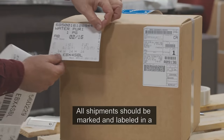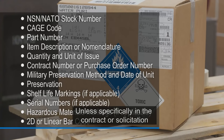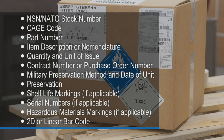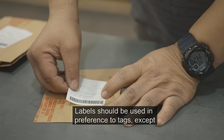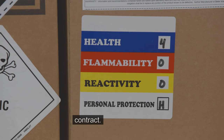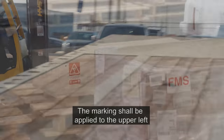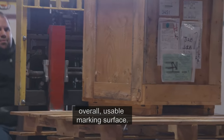All shipments should be marked and labeled in a manner suitable for the mode of shipment selected. Unless specifically stated in the contract or solicitation, these are the minimum label requirements for all DOD and contractor or vendor originated shipments. Each palletized unit and unpacked unit must bear the address of the intended receiving activity. Labels should be used in preference to tags, except when it is impractical to apply a label. Hazardous items must be marked with identification markings per regulations identified in the contract. The markings shall be applied to the upper left two-thirds of the side of the container or palletized unit load having the greatest overall usable marking surface.